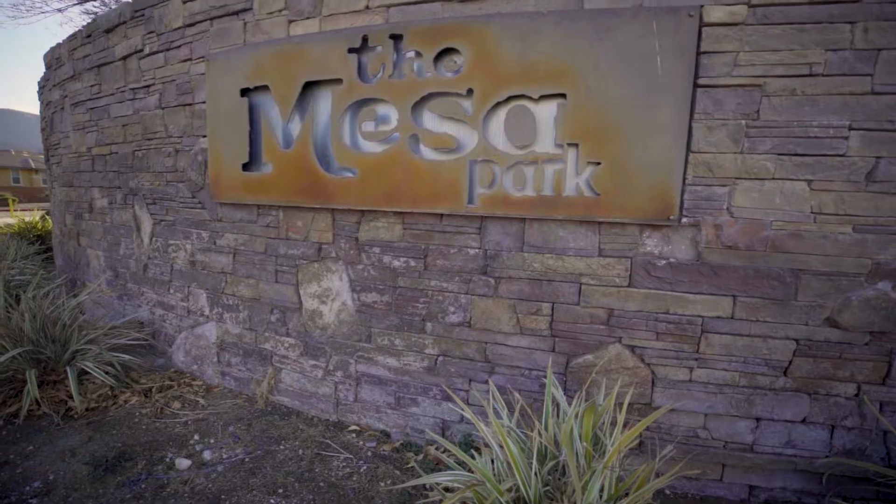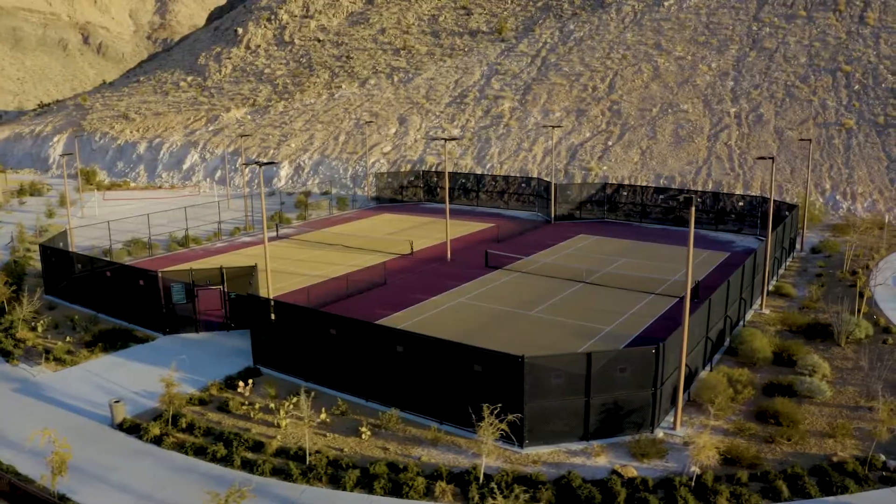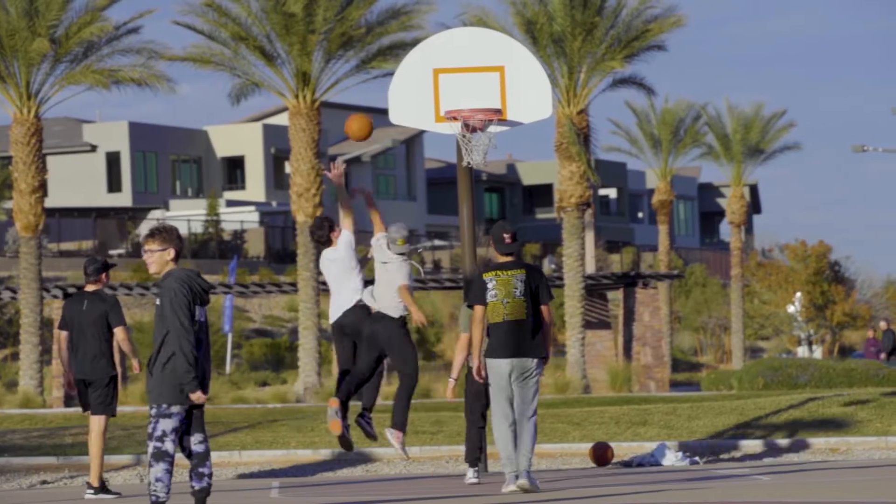Summerlin has over 150 parks. Two of the most popular parks include Mesa and Paseos Park. The parks feature basketball, tennis, volleyball courts, playground areas, and more.